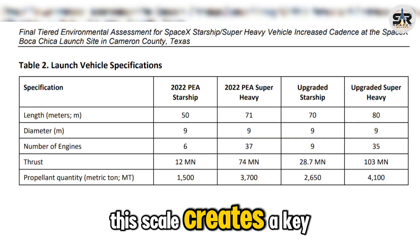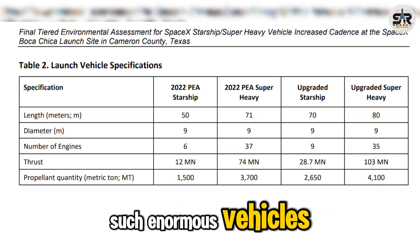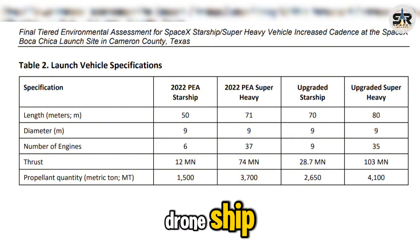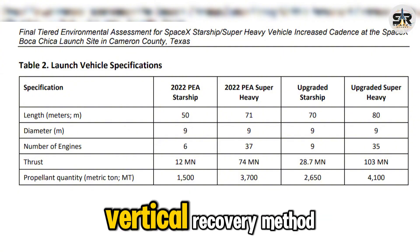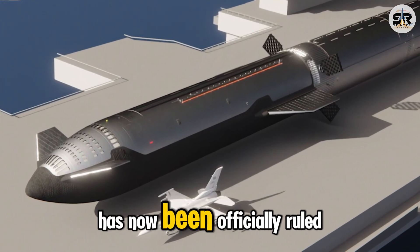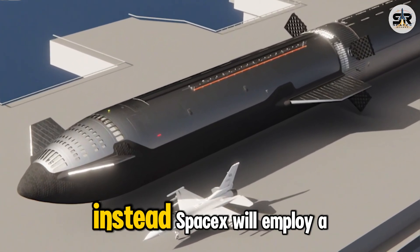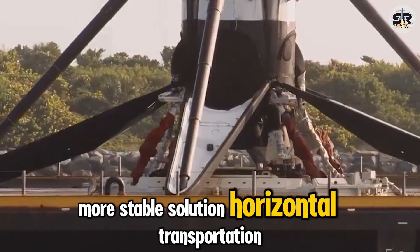This scale creates a key logistical challenge: how do you safely transport such enormous vehicles once they've landed on a drone ship? At first, many assumed SpaceX would follow the same vertical recovery method used with Falcon, but that has now been officially ruled out. Instead, SpaceX will employ a safer, more stable solution — horizontal transportation.